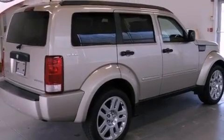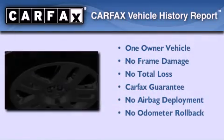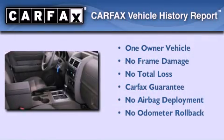Additional features include an anti-lock braking system, solar control glass, and this vehicle has less than 45,000 miles. This Dodge has had only one owner and it qualifies for the Carfax buyback guarantee.